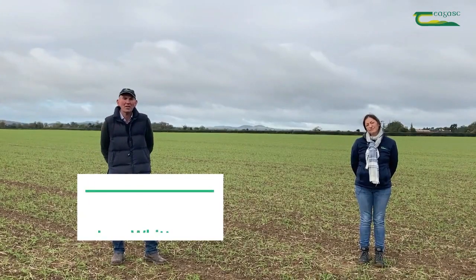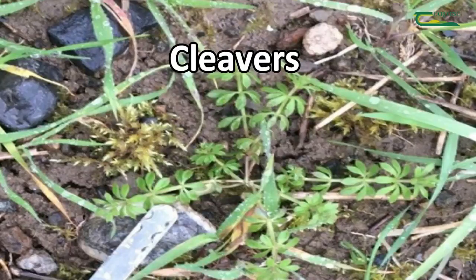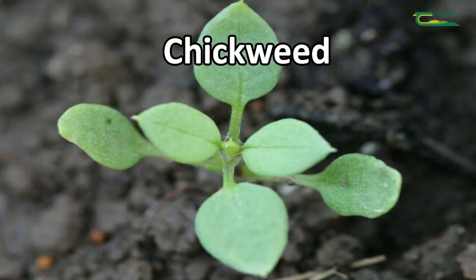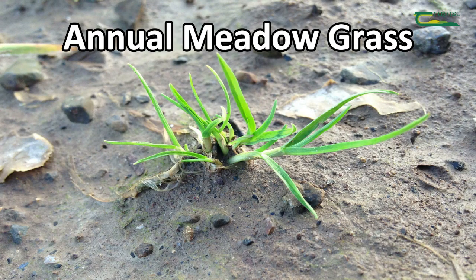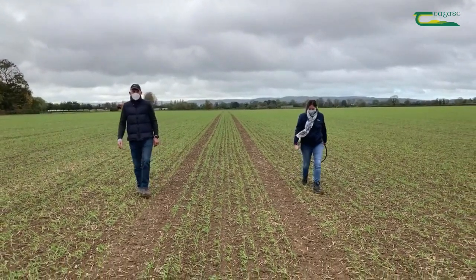From a yield robbing and ease of combine binding perspective next summer, the main broadleaf weeds that we want to control on this crop of winter barley are cleavers, speedwell and chickweed. However, our first priority must focus on annual meadow grass, as all herbicides struggle to control it after the one to two leaf stage.